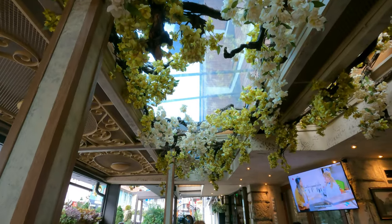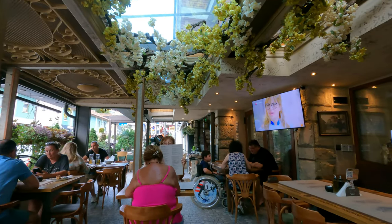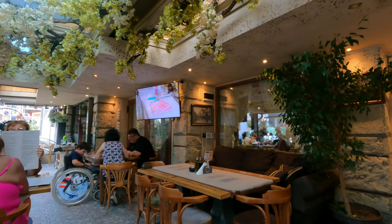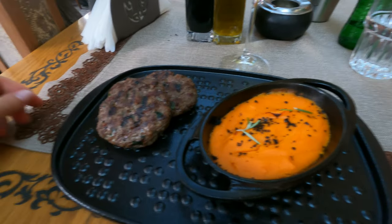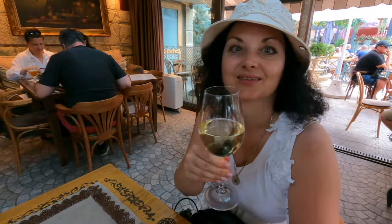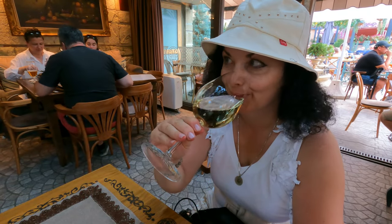After a day of adventures, I decided to treat myself to a delicious dinner at the Щастливеца restaurant, which means the happy man in Bulgarian. I ordered two juicy meatballs with a creamy sweet potato mash and a glass of wine. It was a perfect way to end my day of exploration.